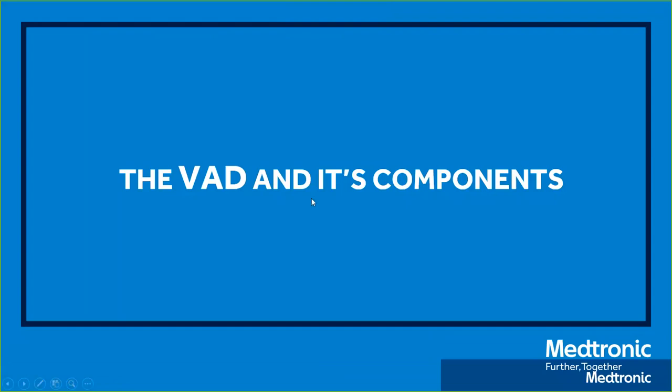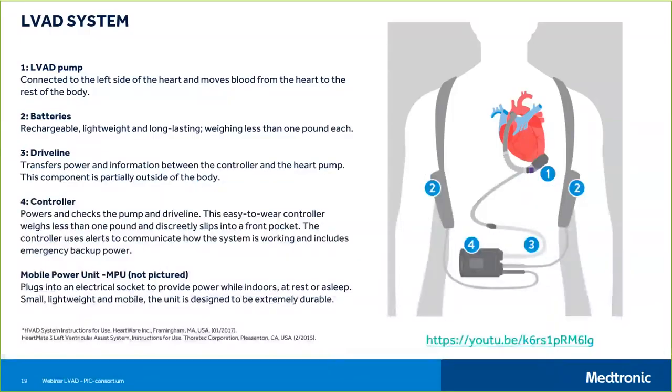Now we go to the VAD and its components. Since I'm a Medtronic employee, you will see more Medtronic components, but in essence the components across different companies are pretty similar. The main components are: the pump depicted by one, the batteries by two, the drive line by three, and the controller by four. I'll put more detail into the different components, but these are the most important ones.